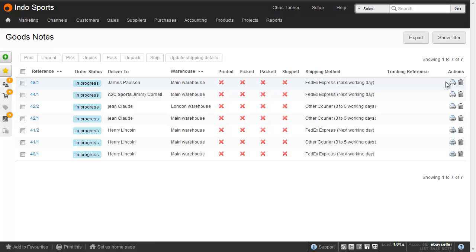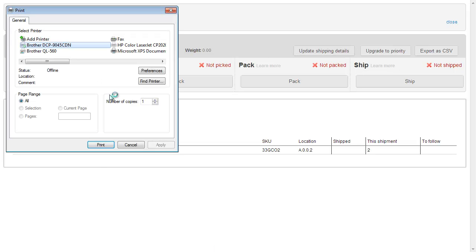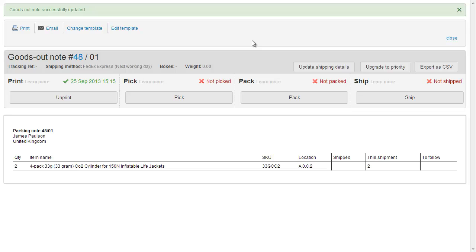So let's take the one at the top of the list — we'll click Print. The shipping method has been chosen by the person that created the fulfillment. If you want to change it, you can click Update Shipping Details. But first of all, let's print. We print it out on our printer. Click OK to mark it as printed. To print it again, we'd need to unprint it first. And this is to make sure you've only got one piece of paper in the warehouse for this consignment.